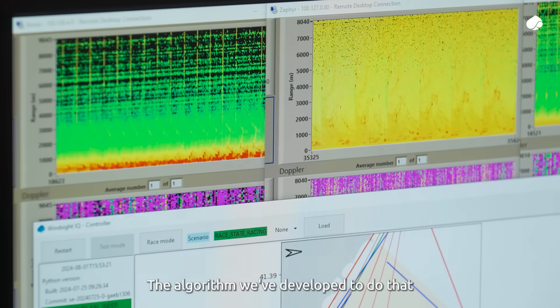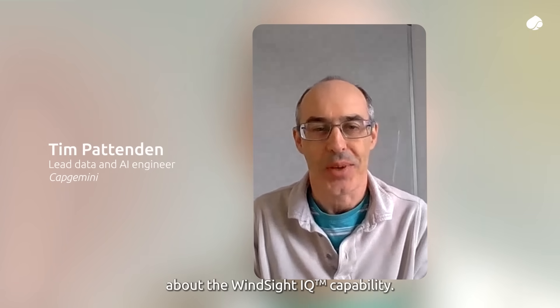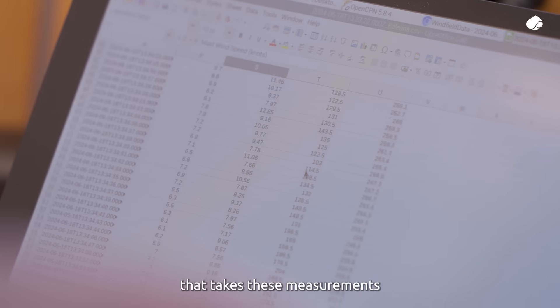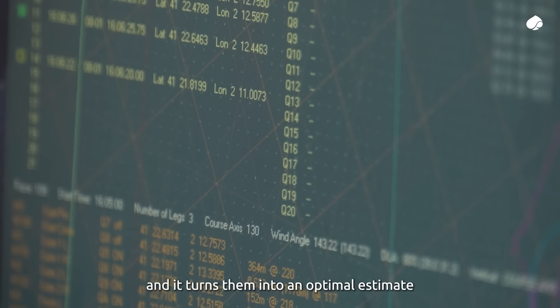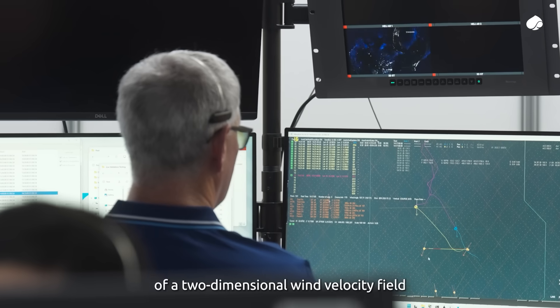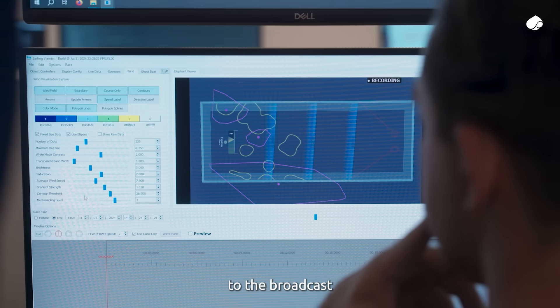The algorithm we've developed is the innovative part of what's new and exciting about the Windsight IQ capability. It's essentially a statistical framework that takes these measurements and turns them into an optimal estimate of a two-dimensional wind velocity field for the entire race course, and that's what gets fed up to the broadcast for the America's Cup.